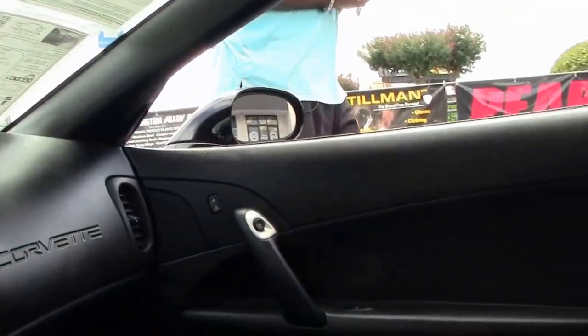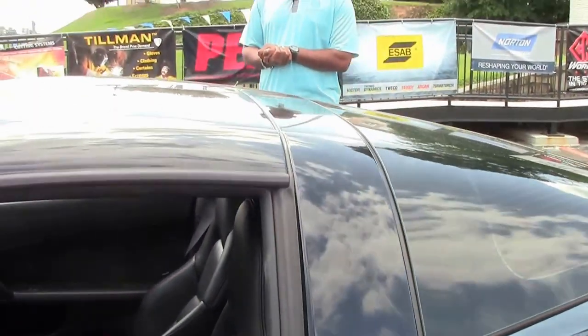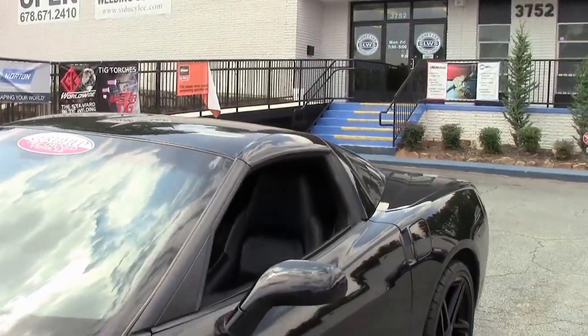Black leather interior, pretty straightforward. Stereo has an auxiliary input in case you want to plug in your iPod or something like that. Of course, it's a push-start car. Very, very nice car.